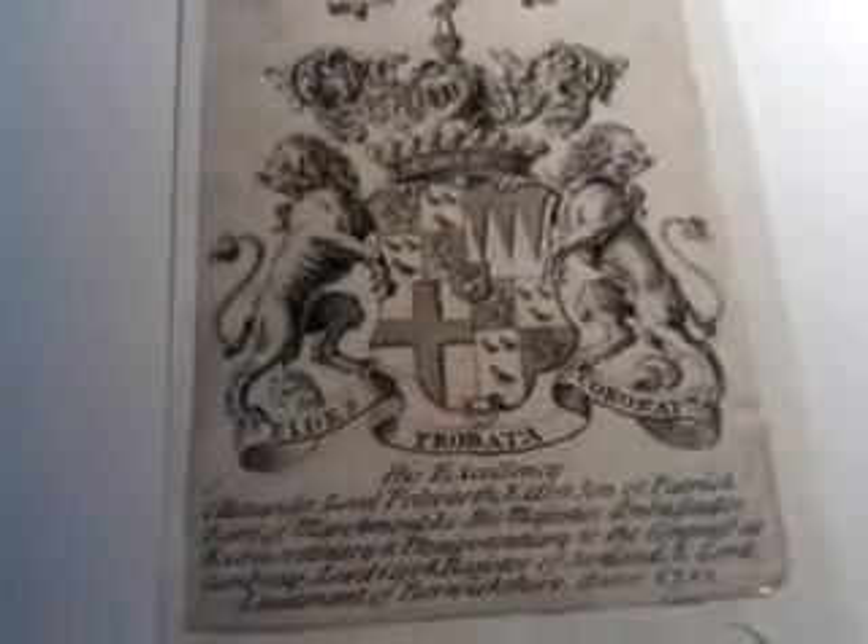There is a spectacular, heraldic, boastful bookplate from the early 18th century — a classic armorial bookplate with these wonderful, regardant, fierce lions with their very ferocious expressions.